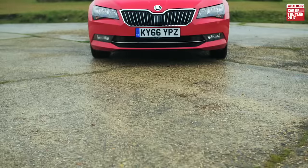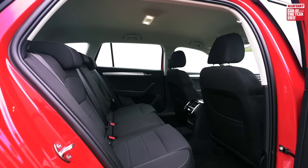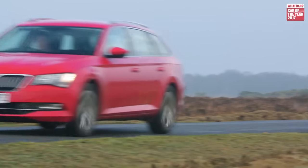So if you're after a big, practical car that can carry a lot of luggage, but also want something that's classy, comfortable, and well-priced, the Skoda Superb Estate is the car to choose.